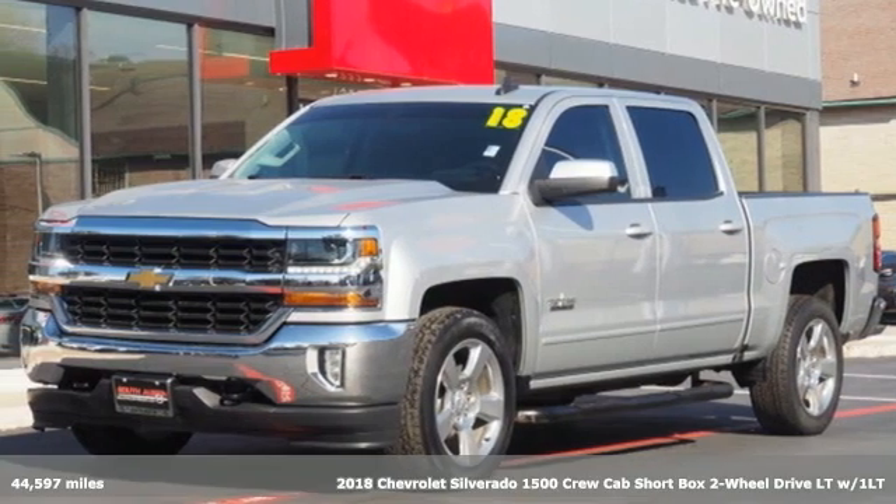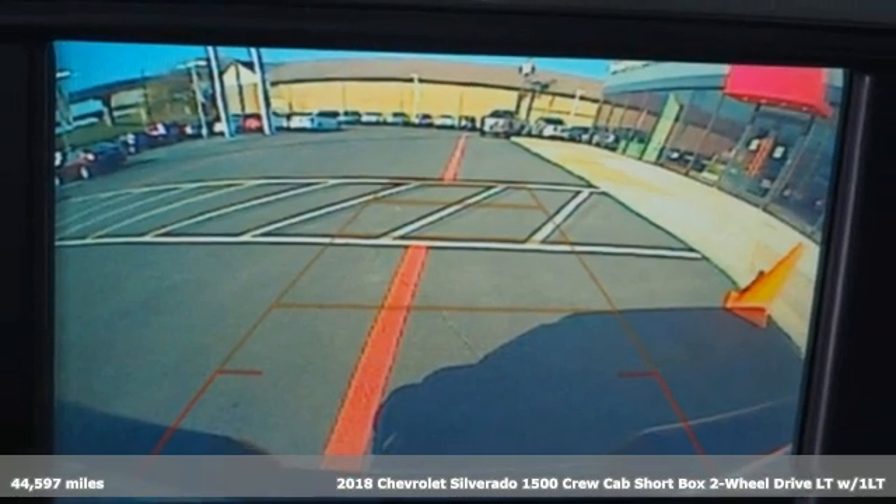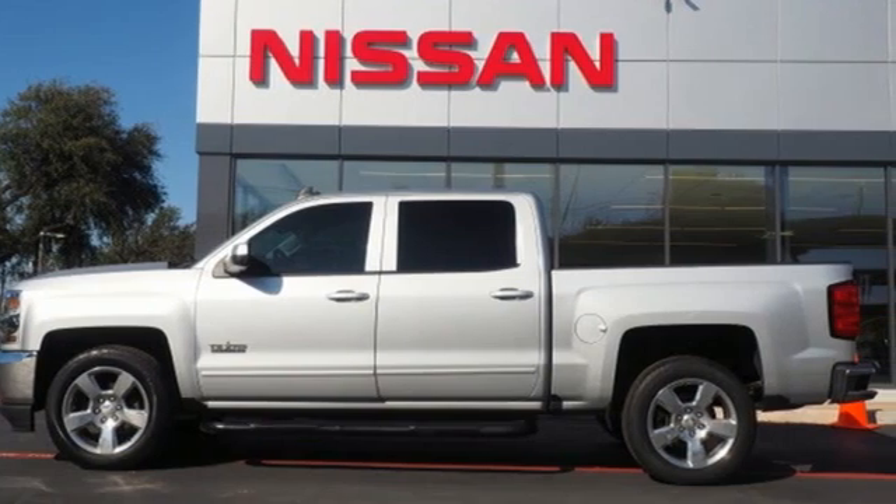Here's a 2018 Chevrolet Silverado 1500. This is the brainy and brawny tool you'll need when your office is what you drive. It comes nicely equipped with features you'll love.